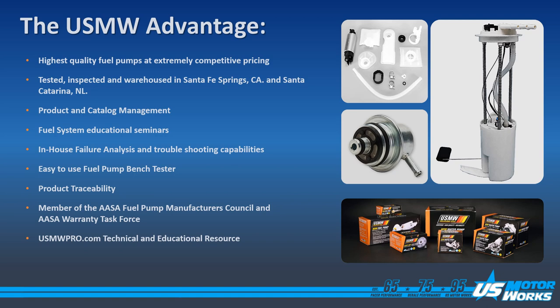We have our own designed fuel pump tester. It's a benchtop fuel pump tester that can test about 85 to 90% of the configurations of fuel pumps on the market. We provide product traceability. All of our fuel pumps are laser marked with a trace number and a part number.